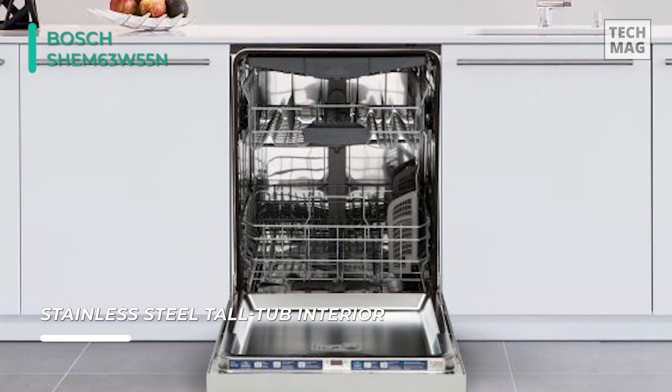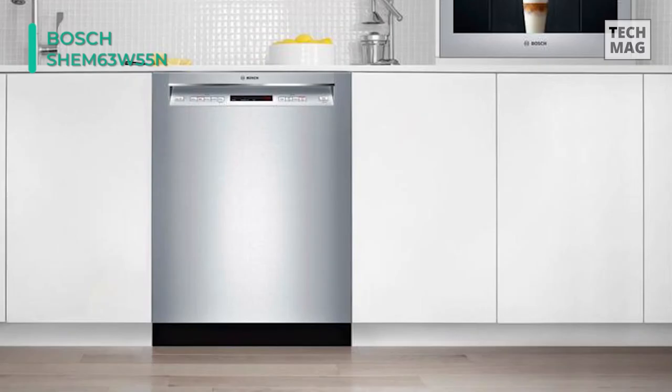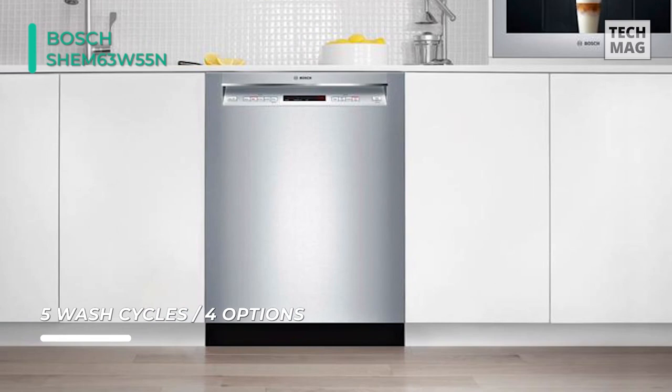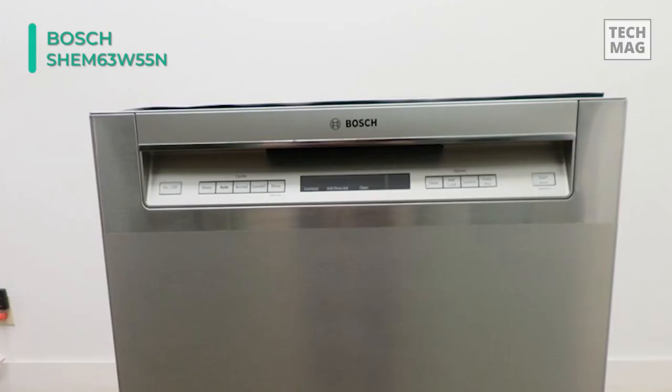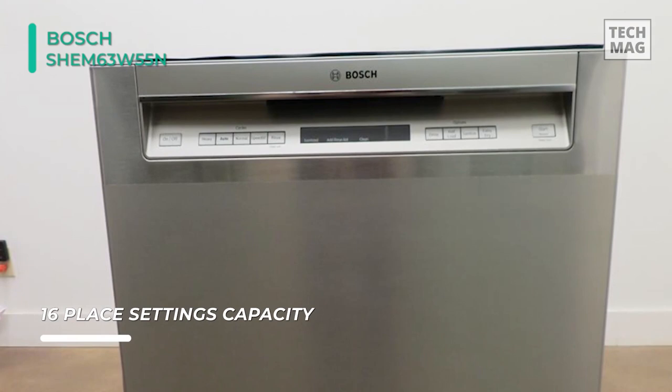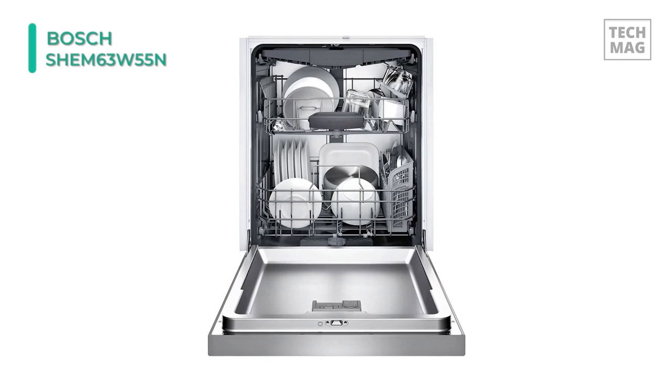With Bosch Precision Wash, intelligent sensors continually scan and check the progress of dishes throughout the cycle. Powerful and precision spray arms go to work targeting every item of every load. This dishwasher undergoes 485 quality checks so that it delivers the quality that you can count on. Its half load option reduces cycle time and water consumption so you can conserve water when you only need to wash a small load.